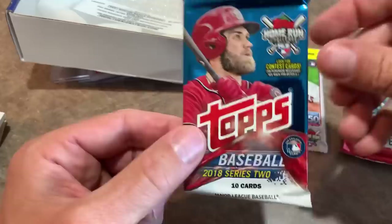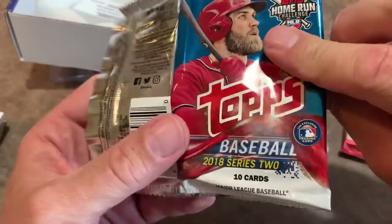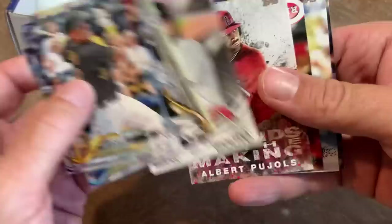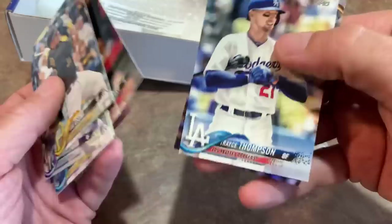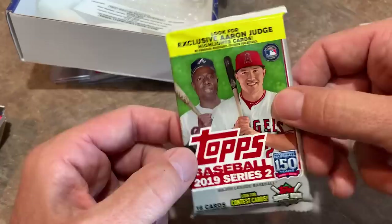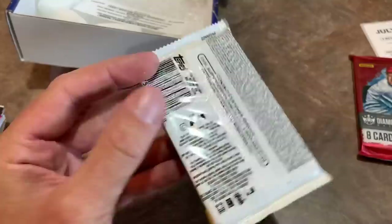Let's move on now to Topps Series 2 from 2018 and see if we can find the bat-down, which would be pretty darn crazy. This appears to be a 10-card hobby pack from a blaster box. The odds of finding a bat-down are pretty tough. These packs are pretty darn expensive — another release that keeps going up. Probably a lot of us wish we could go back to last summer and just raid the shelves at Target and Walmart and pick up a few blasters of these to put aside, because this is an amazing, amazing set.